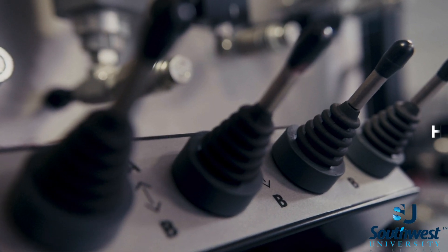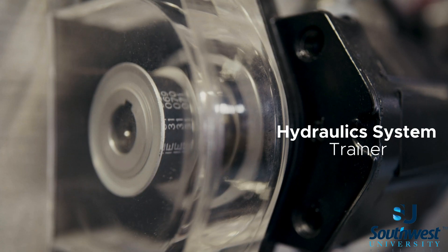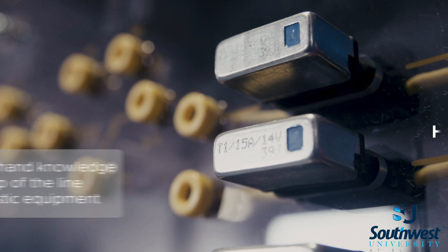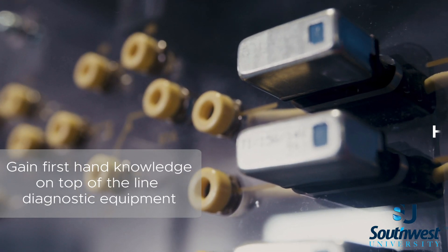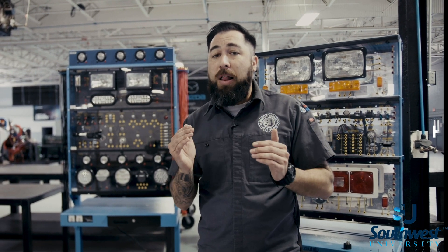We have integrated the hydraulic systems into the diesel technology program curriculum to better maximize our students' earning potentials after graduation. Students that go through our electrical course will gain first-hand knowledge on top-of-the-line diagnostic equipment. The trainers here are set up to help you, the student, get the best knowledge and understanding of electrical systems possible.